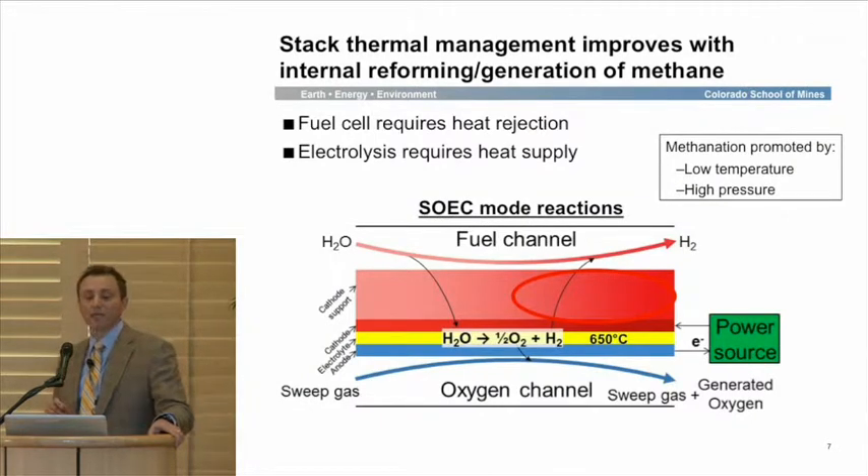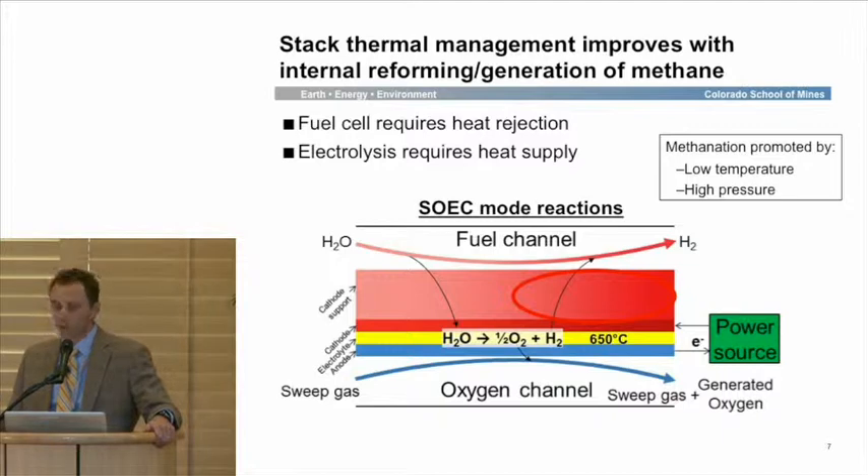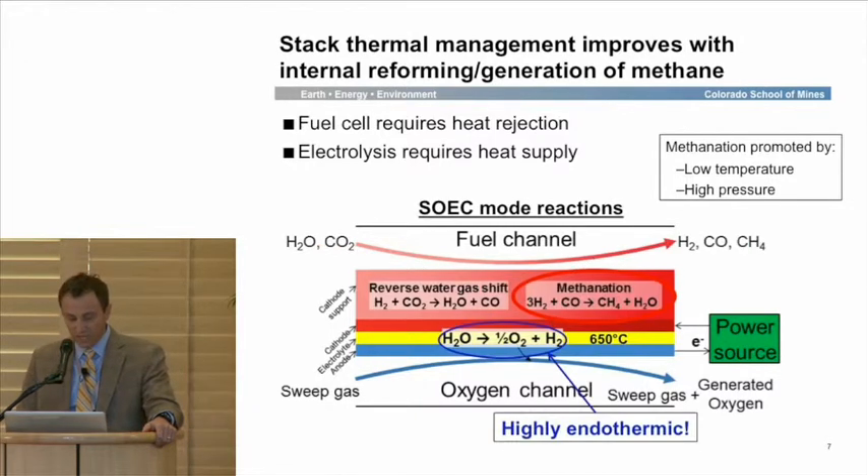One unique attribute here is that by doing methanation locally within the cell in electrolysis mode, we're able to attain low electrolysis voltages and get towards thermal-neutral operation. In fuel cell mode, it requires heat rejection — we're air-cooled and operating at relatively high temperatures. In electrolysis, this is an endothermic process that requires a heat source, as we can see when we reduce H₂O.